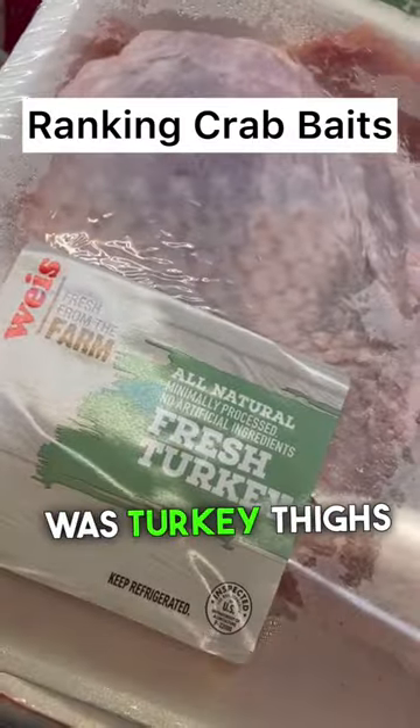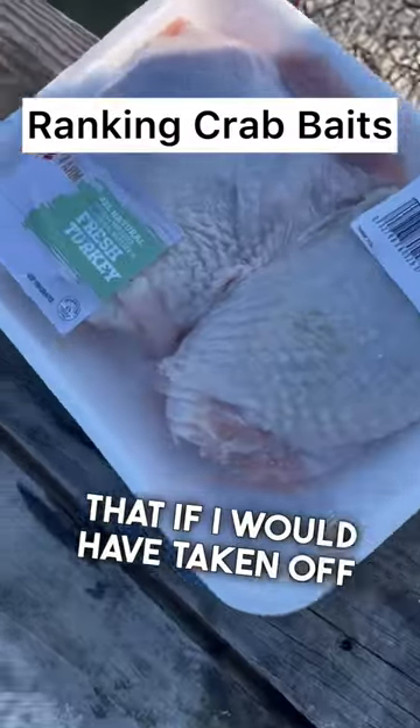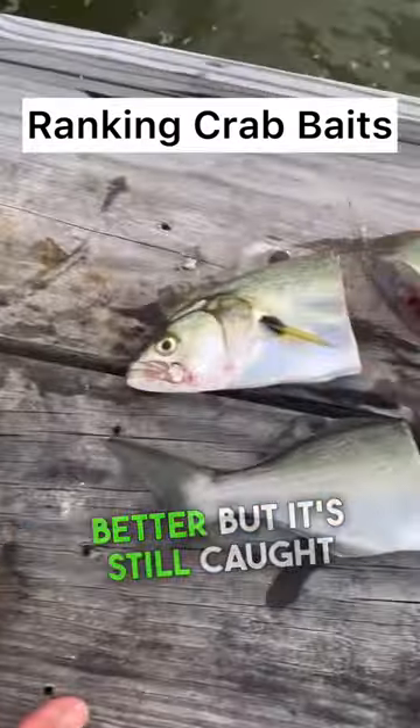Number three was turkey thighs. People said that if I would have taken off the fat, it would have caught better, but it still caught pretty well.